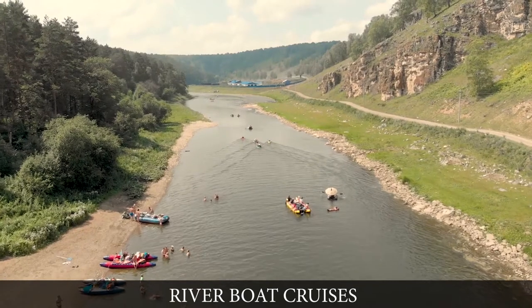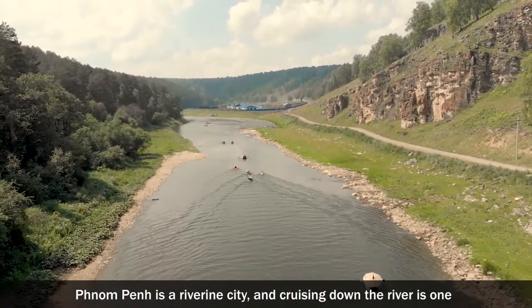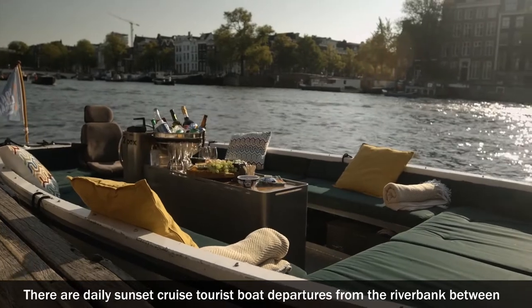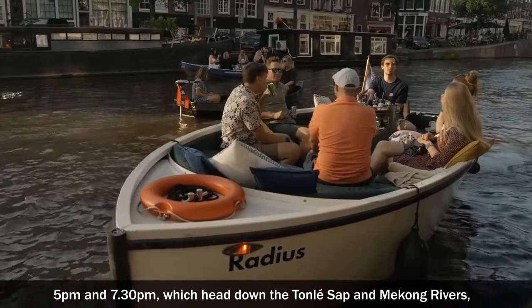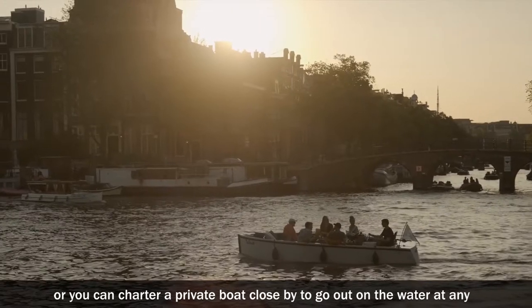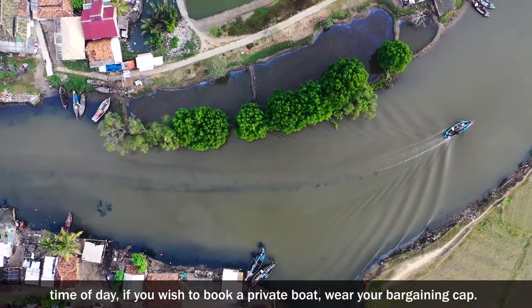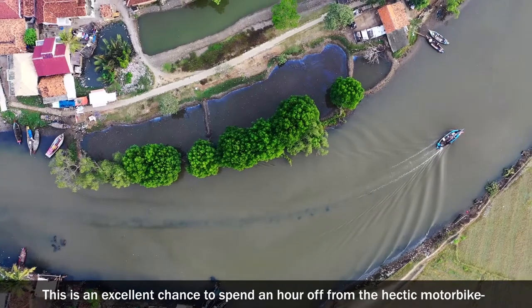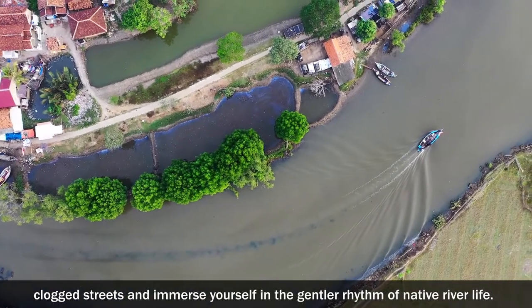Riverboat Cruises. Phnom Penh is a riverine city, and cruising down the river is one of the most serene ways to take in the sights. There are daily sunset cruise tourist boat departures from the riverbank between 5pm and 7:30pm, which head down to the Tonle Sap and Mekong rivers. Or you can charter a private boat nearby to go out on the water at any time of day. This is an excellent chance to spend an hour off from the hectic motorbike-clogged streets and immerse yourself in the gentler rhythm of native river life.